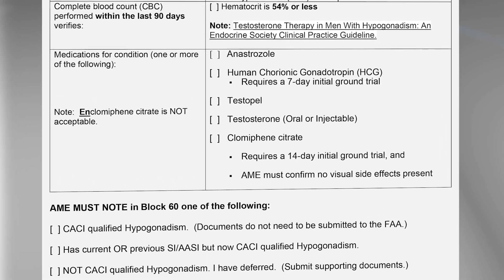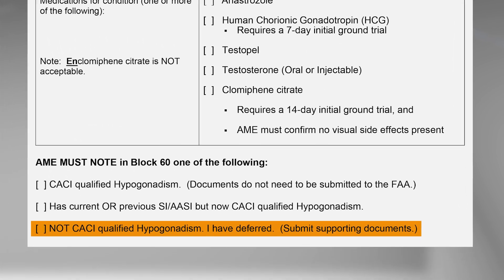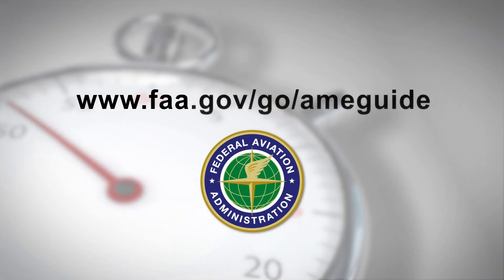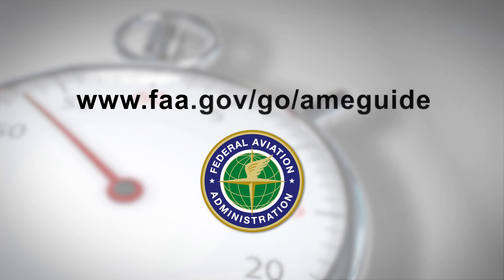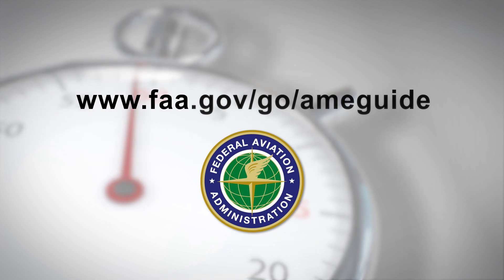For any other treatments, or if phlebotomy is required, defer the application for a possible special issuance. For more information, please consult item 41 GU system in the AME guide and refer to the links in the video description.